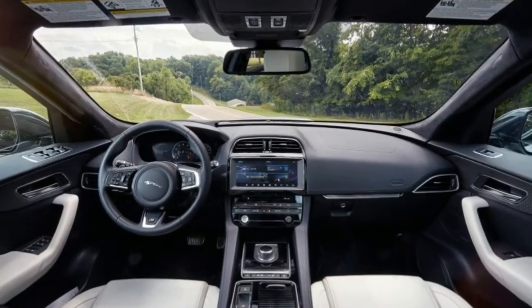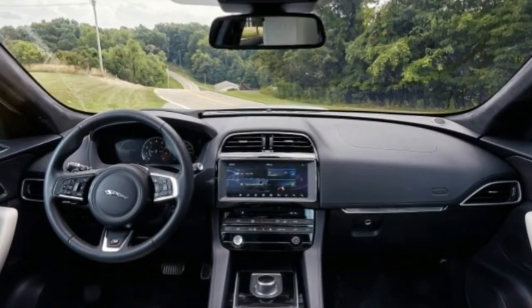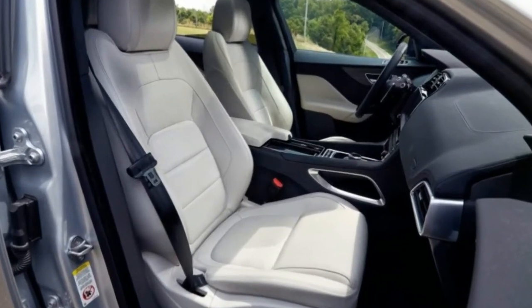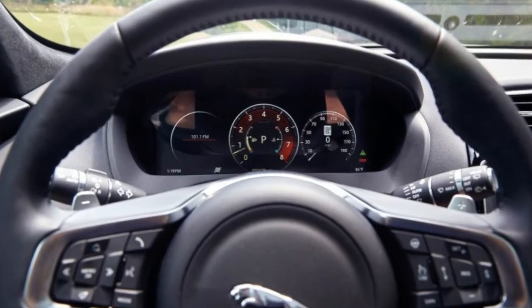Our example is one of 275 first-edition F-Paces, loaded up with 22-inch Pirelli P-Zeros and an 825-watt Meridian stereo pounding through 17 speakers.